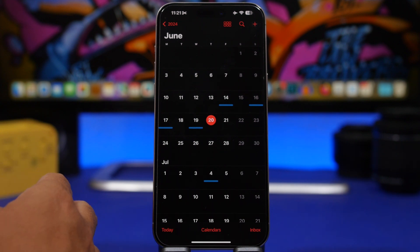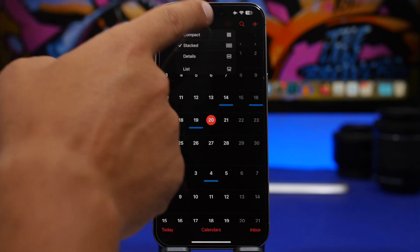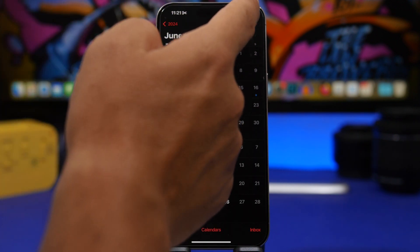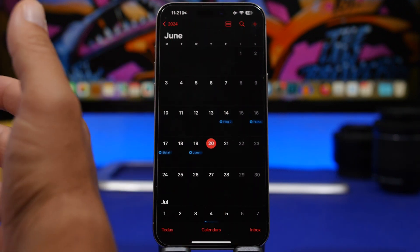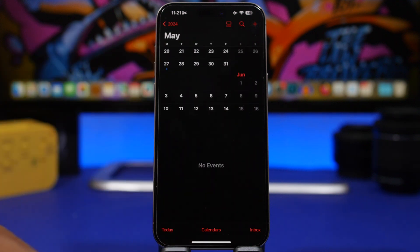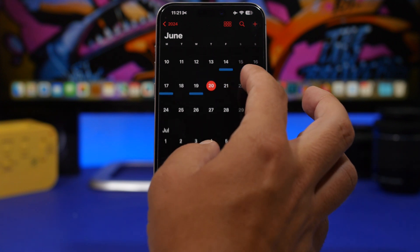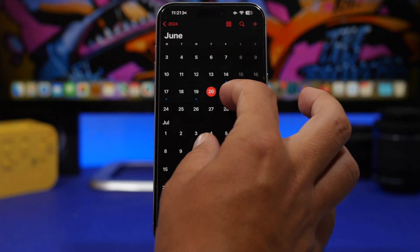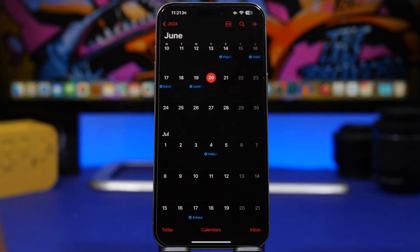The Calendar app has gotten a ton of updates with iOS 18 as well. It's now integrated with Reminders, which is pretty cool. You also get different views — you can switch between Compact, Stacked, Details, and List views by tapping a button. You can also pinch in and out to switch between views, and you can see the icons at the top changing as you switch.